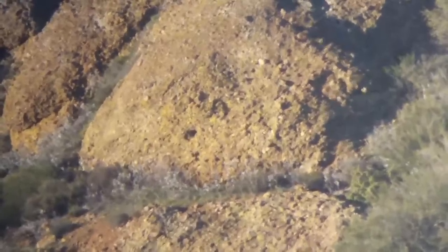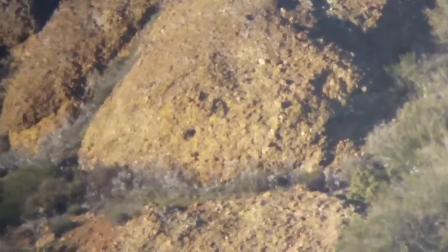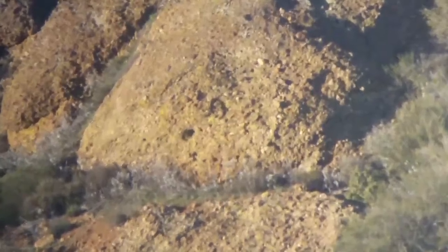On that last shot I kind of saw where I hit. So this time I'm going to try to adjust for wind and see if I can actually hit that white rock.